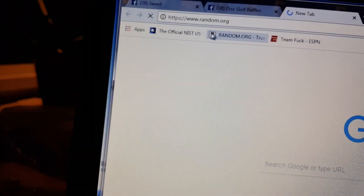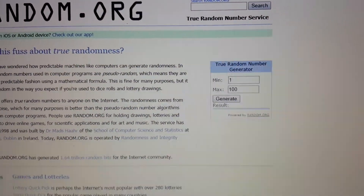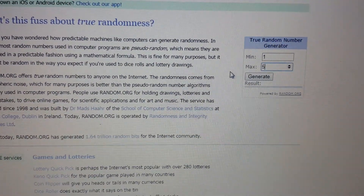Off to random. There's the green lock — it's secure. Refreshed and 1 through 50.